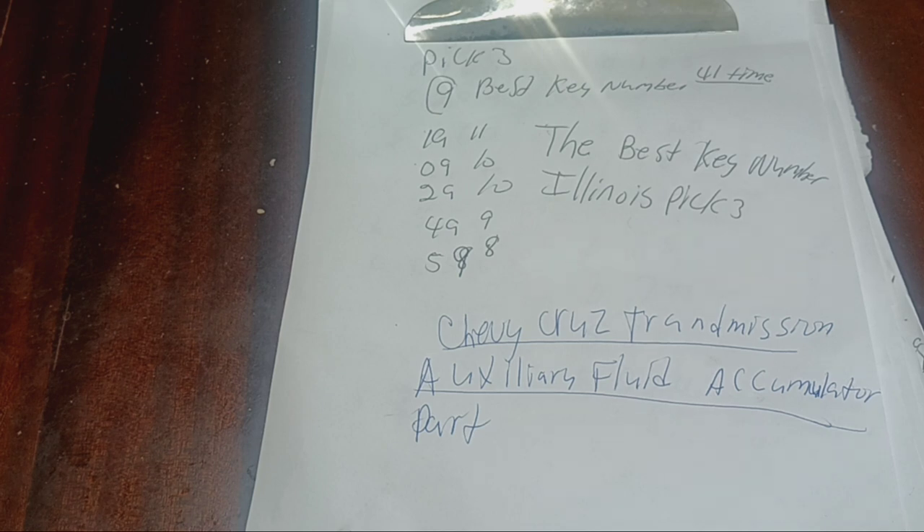With the 0-9 pair: 1-0-9, 2-0-9, 3-0-9, 4-0-9, 5-0-9, 6-0-9, 7-0-9, 8-0-9, 9-0-9. Same pattern applies to the 2-9 pair: 2-9-0, 2-9-1, 2-9-2, 2-9-3, 2-9-4, 2-9-5, 2-9-6, 2-9-7, 2-9-8, 2-9-9 — 10 numbers each pair.